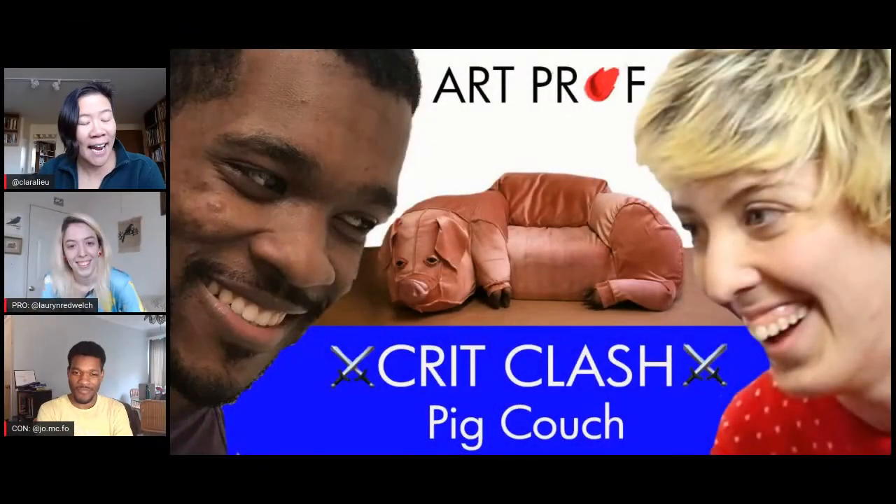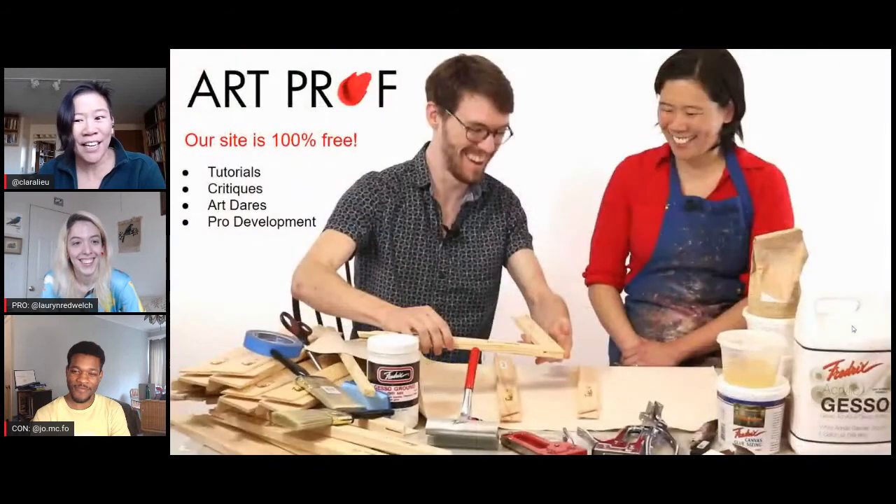Hello, I'm Professor Lou. Welcome to our live stream. I'm joined today with ArtProf teaching artist Lauren Welch and Jordan McCracken-Foster. Today we are doing a crit clash on what's called the pig couch on the internet. If you would like to grow as an artist and can't afford an art class, we've got everything you need here at ArtProf: critiques, tutorials, and professional development.